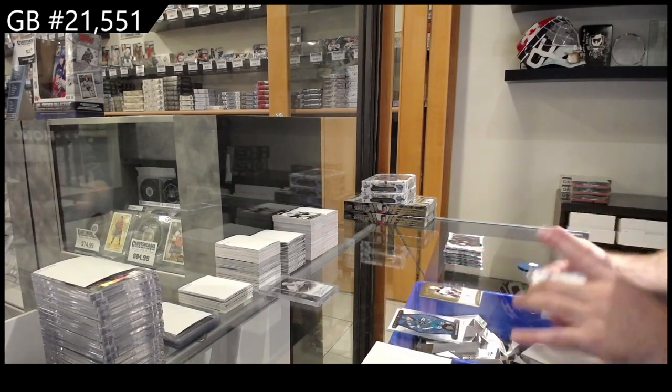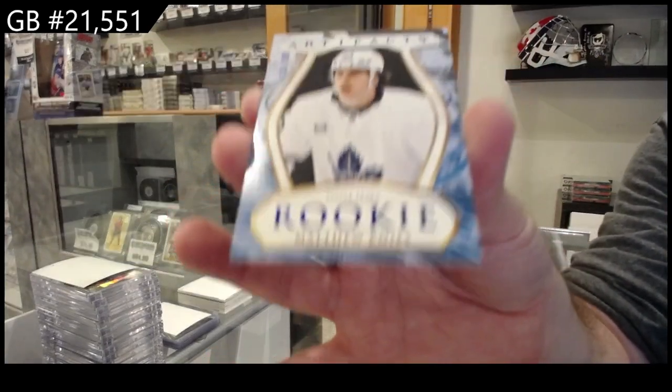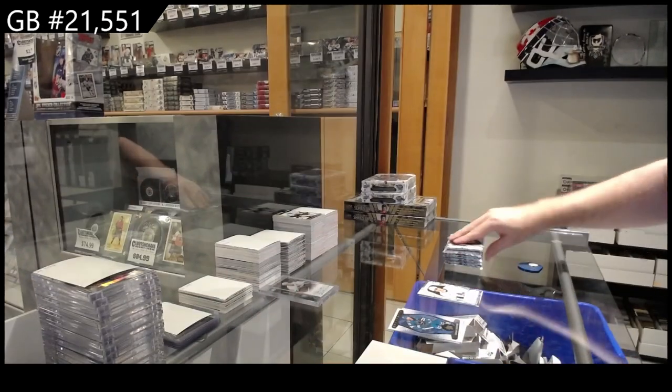We've got a $1.99 rookie Matthew Knies for the Maple Leafs. $1.99 Knies.